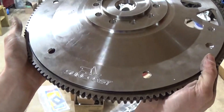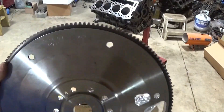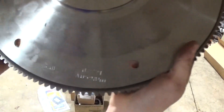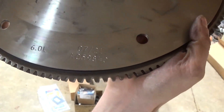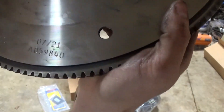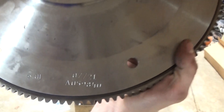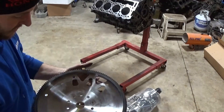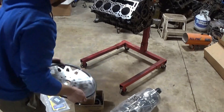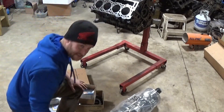This is a Suncoast billet flex plate. That's been balanced with the crank and everything, so it's ready to go. I'm super excited about that because those are known to fail at high horsepower on the 6.0s.